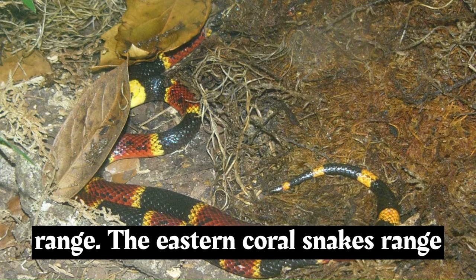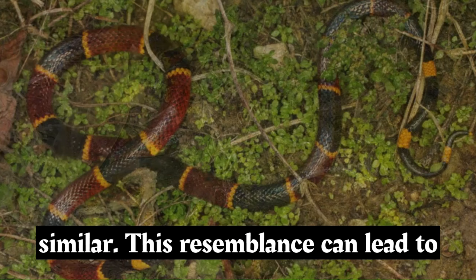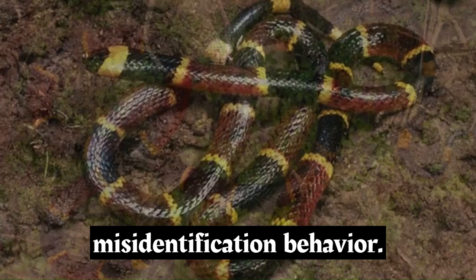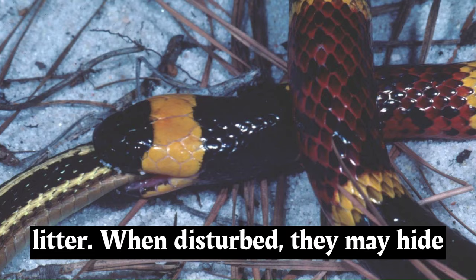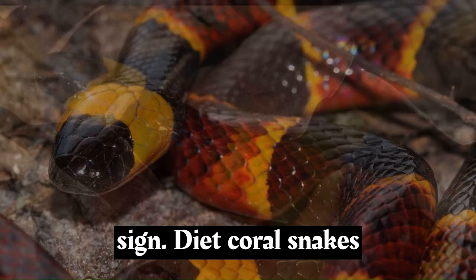The eastern coral snake's range overlaps with that of the scarlet snake, a non-venomous snake that looks similar, which can lead to confusion and potential misidentification. Coral snakes are reclusive and elusive, spending much of their time hidden underground or beneath leaf litter. When disturbed, they may hide their head and raise their tail, exposing the brightly colored bands as a warning sign.